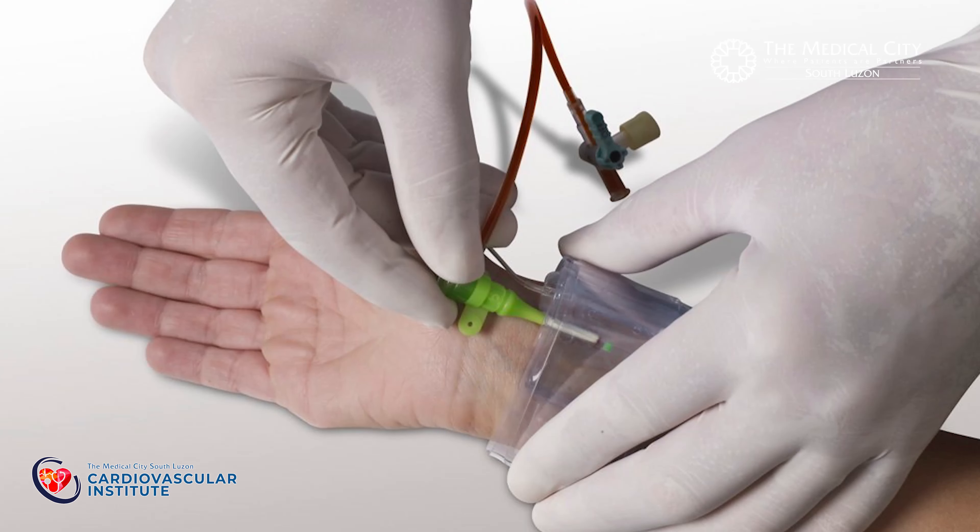After the procedure, an inflatable device is placed on your wrist after removal of the catheter. This inflatable device is gradually deflated for about 3 to 4 hours to prevent the artery from which it was accessed from bleeding. The patient can actually ambulate a few hours after the sedation has worn off, since most of our procedures are now done in the wrist.